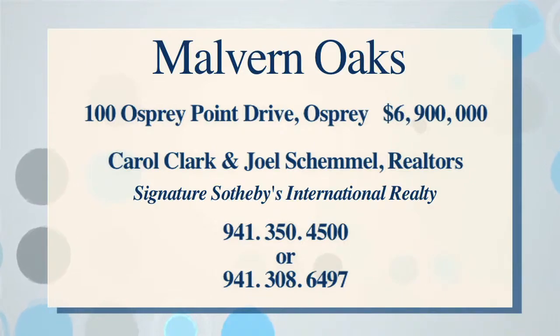Malvern Oaks in the Oaks Bayside has six bedrooms and six and a half baths, more than 10,000 square feet, and is offered for $6.9 million. For more information, contact Carol Clark and Joel Schimmel at Signature Sotheby's International Realty.